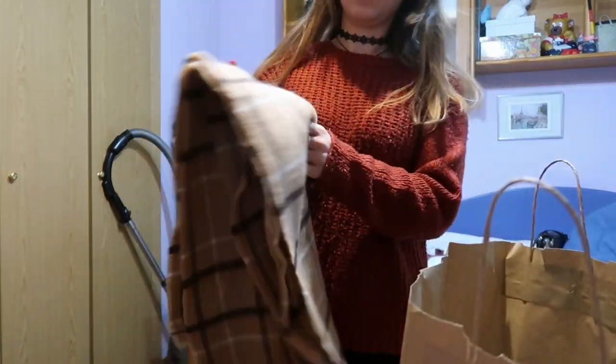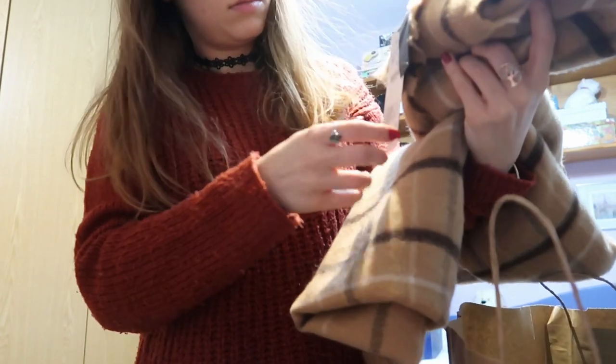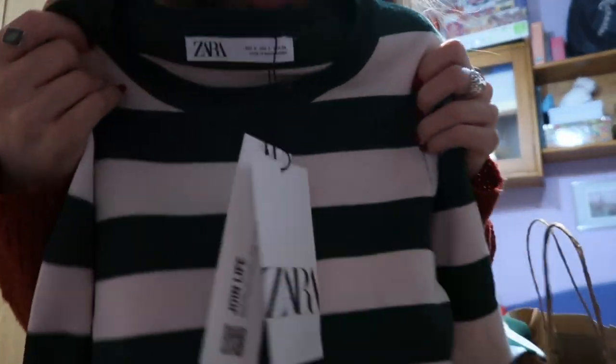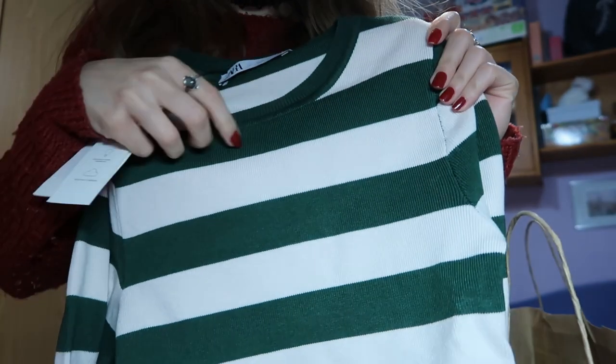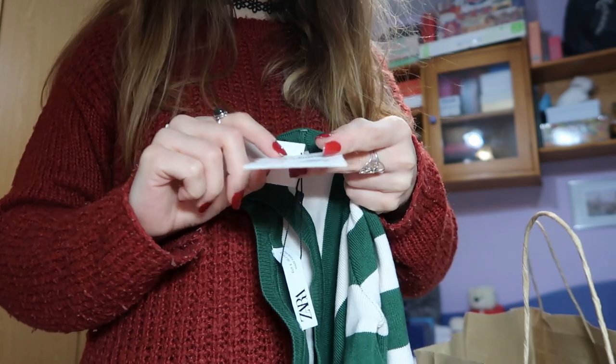Then I've got this, which is in brownish tones. By the way, everything that I bought is kind of brownish or green — kind of like neutral tones. So this was €19.95. This one as well from Zara — I don't know if you can see because it's like this green with white stripes, and that was €15.95.